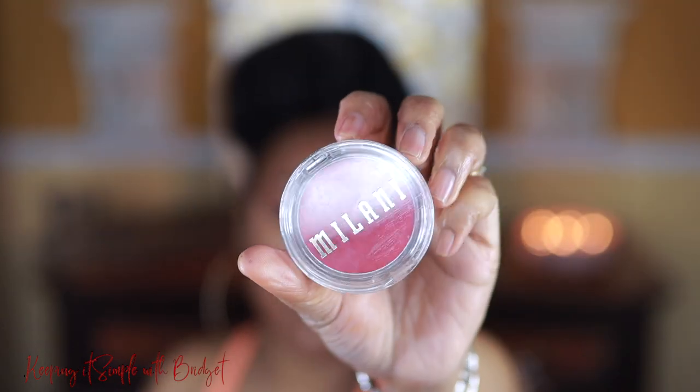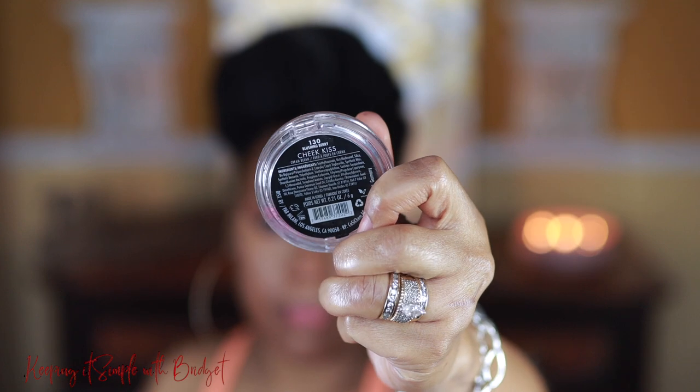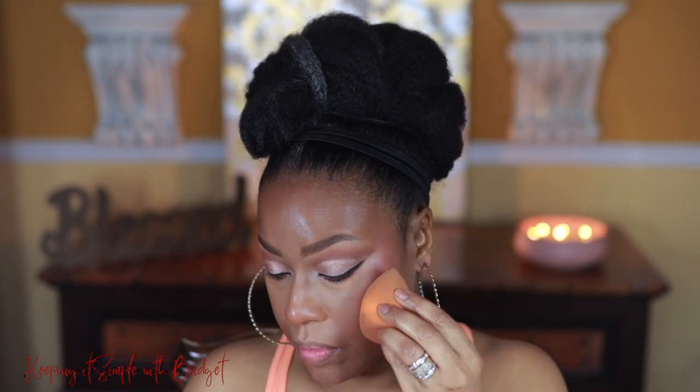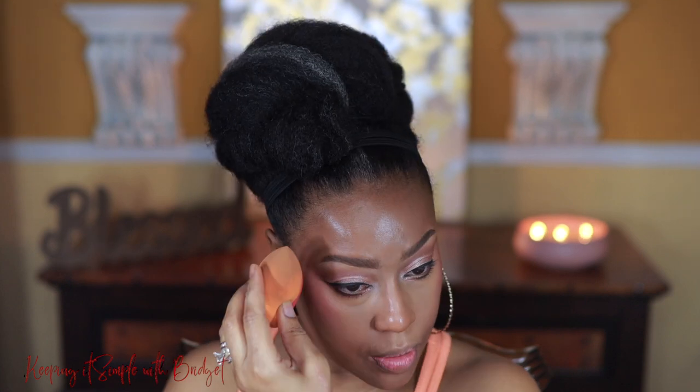I'm going in with a cream blush, and this is by Milani — this is their Cheek Kiss Cream Blush. I love working with creams. This particular product is vegan, cruelty-free, has all clean ingredients. It's also infused with pomegranate, rose extract, watermelon, plus antioxidants like A, C, and E. Just a hodgepodge of all the goodness that we want in our products.